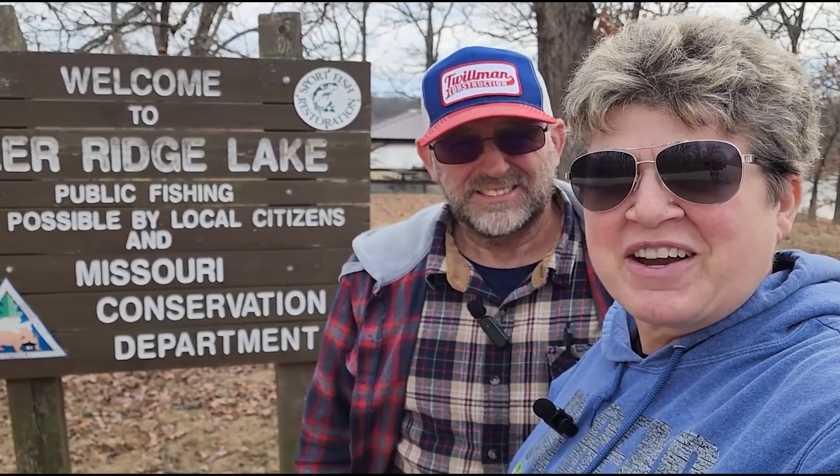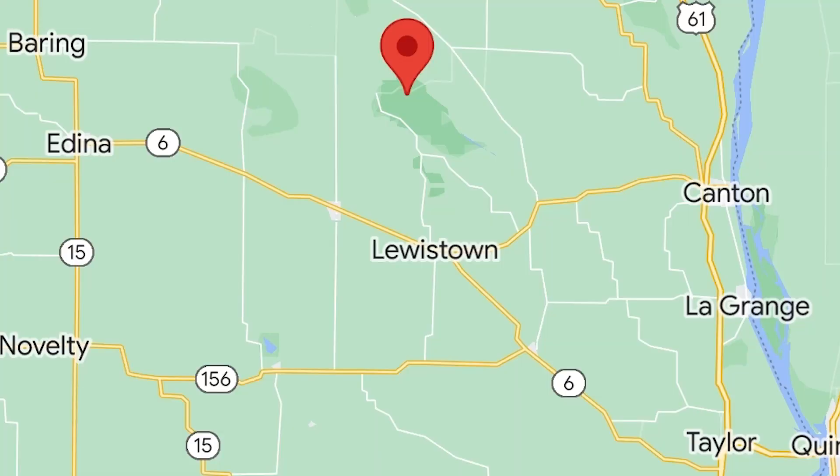We're at Deer Ridge Conservation Area, north of Lewistown, about eight miles off H and Highway Y. We're here to check out future free camping spots. They have a lake, free camping, trails, and hunting.